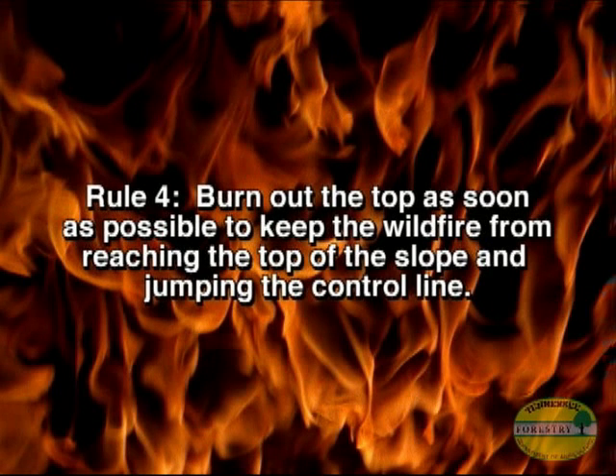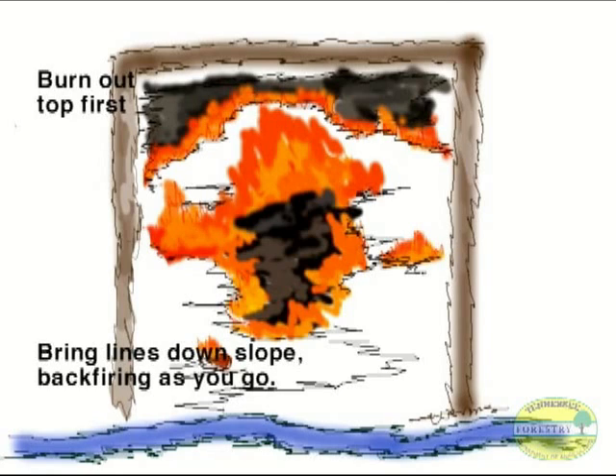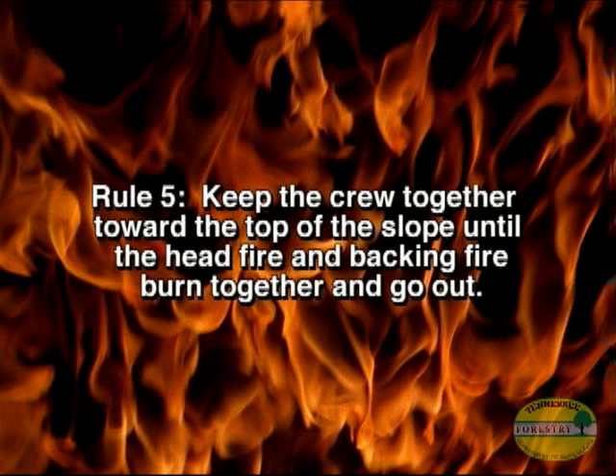Rule number four: burn out the top as soon as possible to keep the wildfire from reaching the top of the slope and jumping the control line. Even as your crew is constructing the fire line down the sides of the slope, you should have already started your backing fire at the top. Rule number five: keep the crew together toward the top of the slope until the head fire and backing fire burn together and go out, so everyone can help with breakovers without having to climb far back up the steep slope.